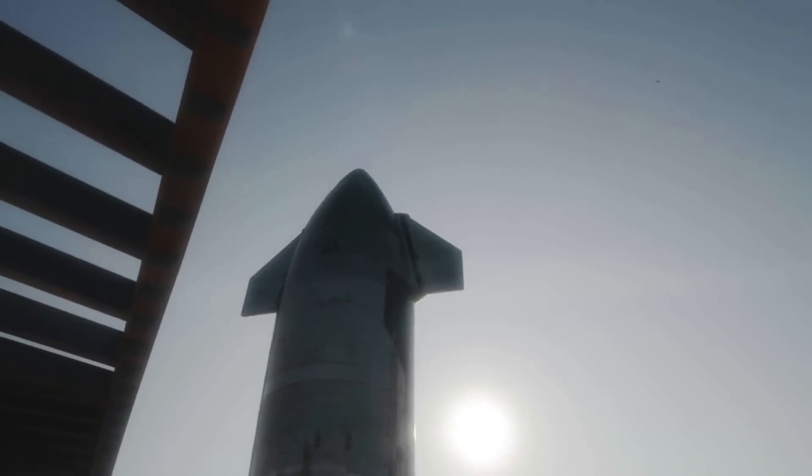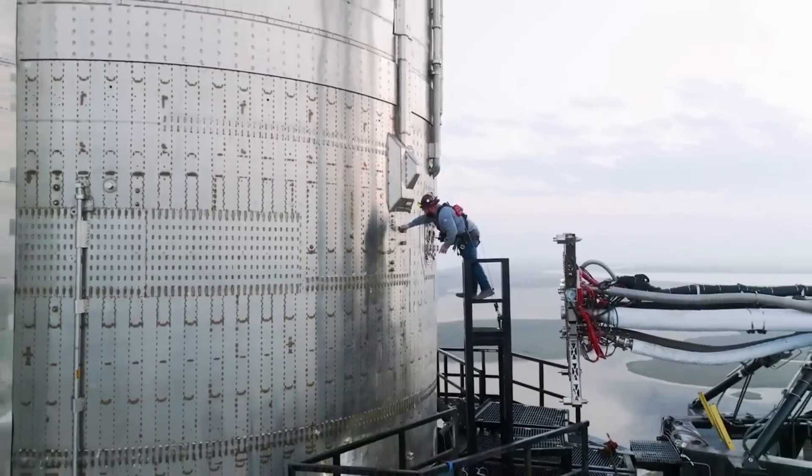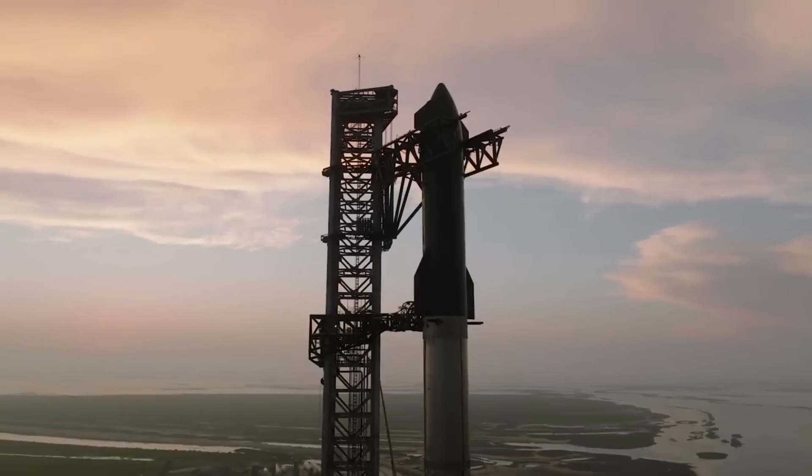Here I'll go more in depth into SpaceX's decision, what this means for the next launch, what to expect in the coming weeks, and more.